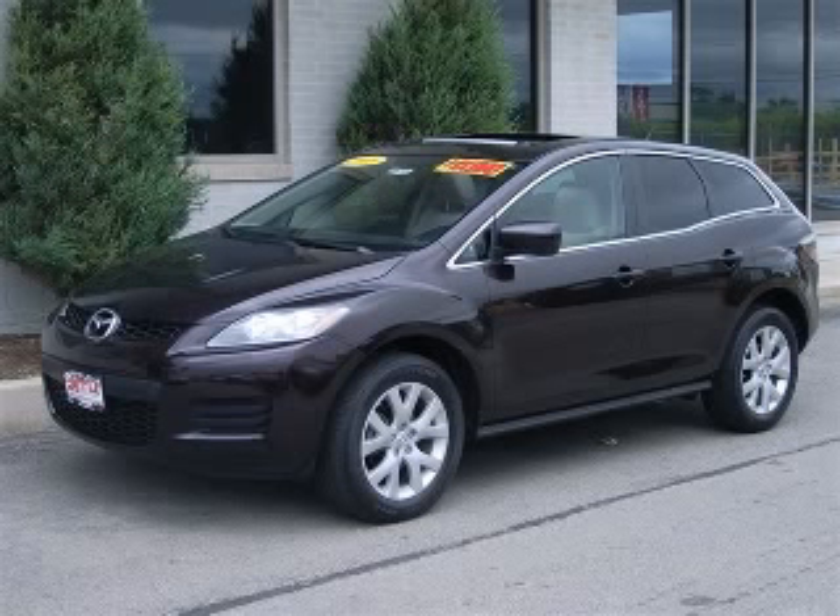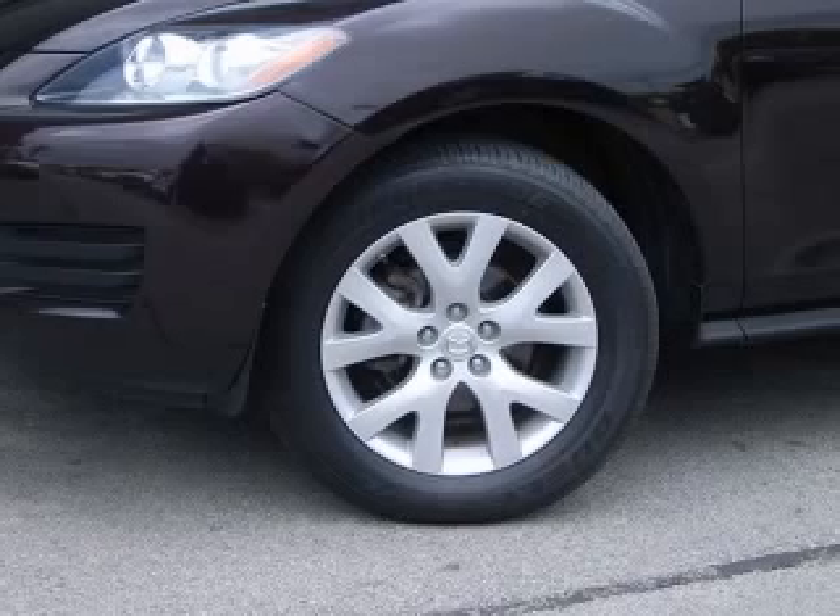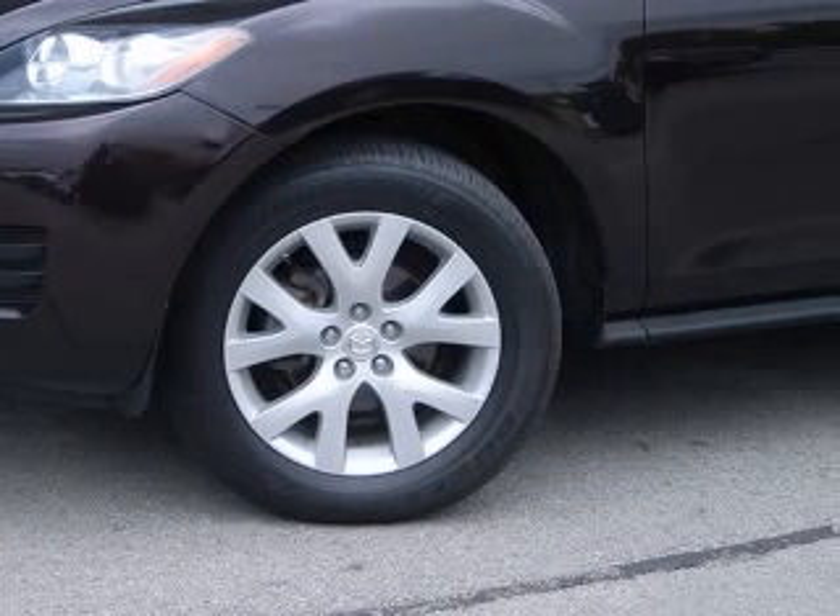We are proud to present this excellent 2008 Mazda CX-7. This CX-7 has a four-cylinder engine and an automatic transmission.